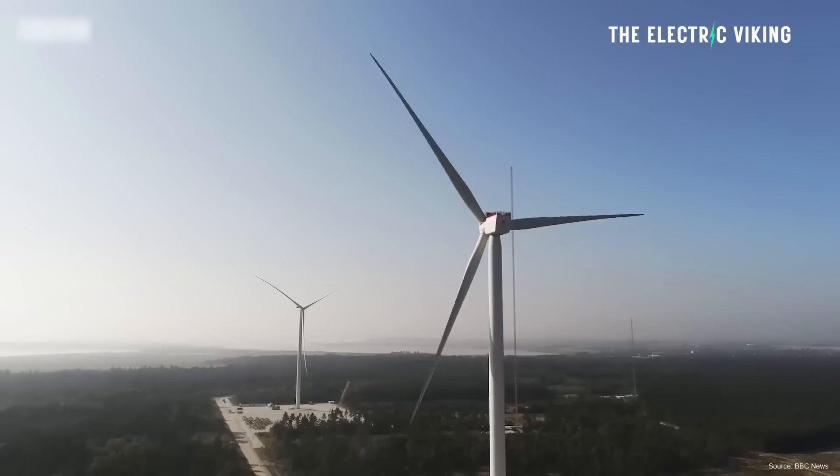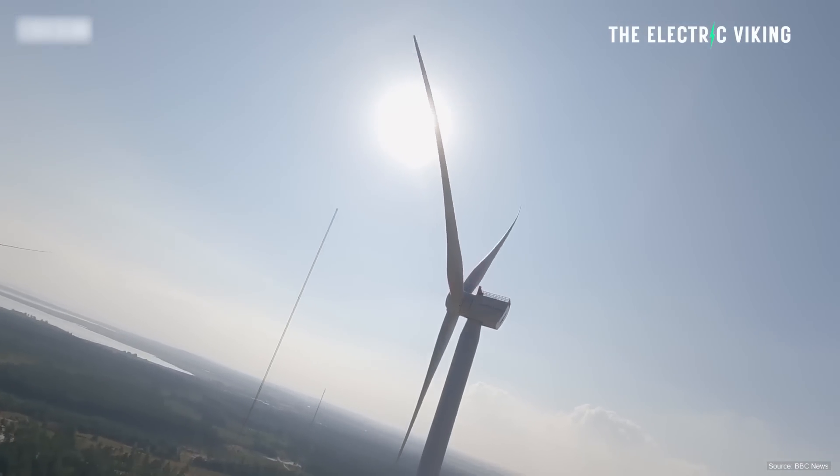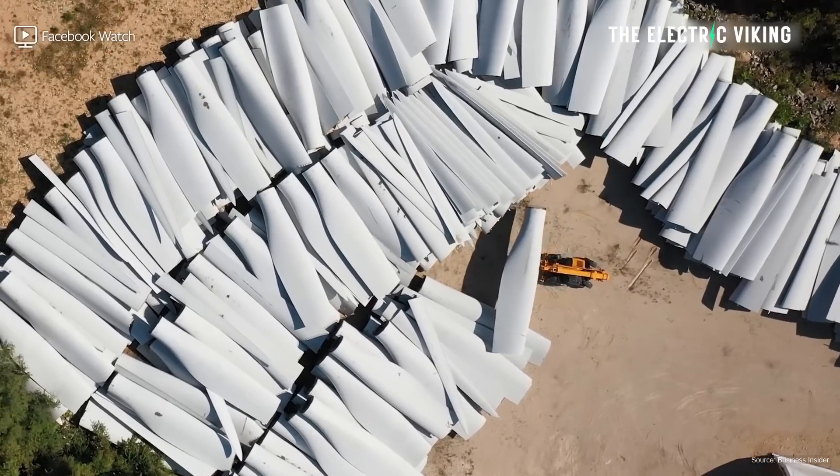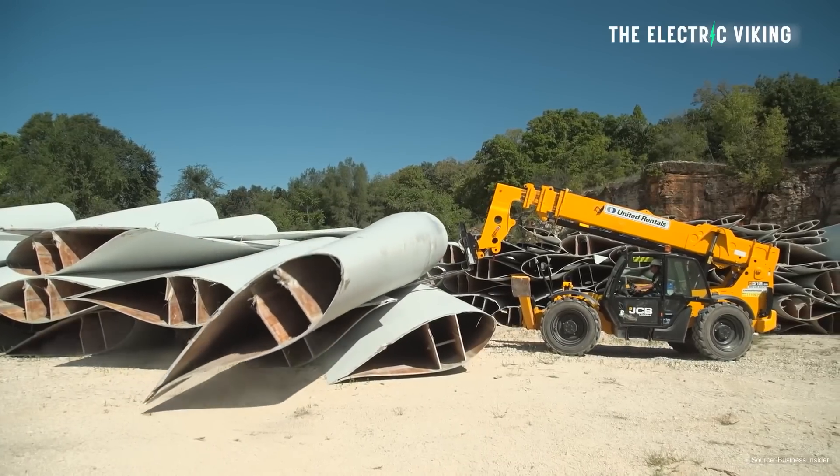There are a lot of critics of renewable energy, and so many haters of wind turbines in particular. There's always negative news — look at this huge pile of old windmill turbines, just sitting here rotting away.